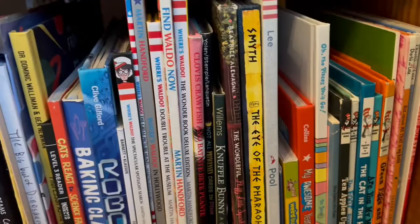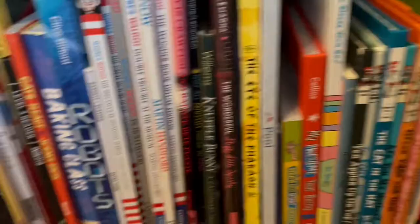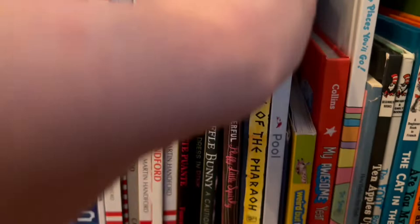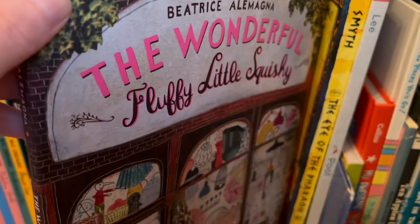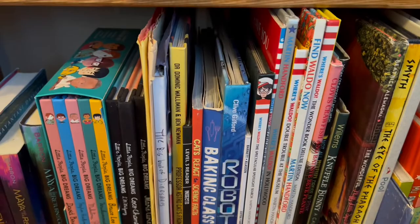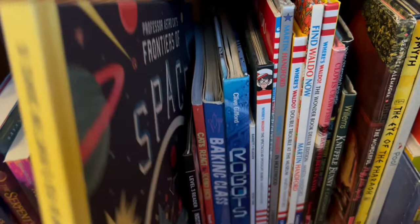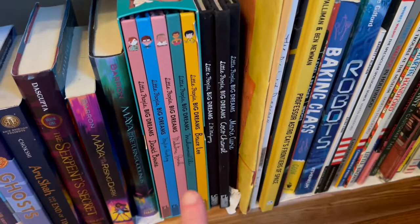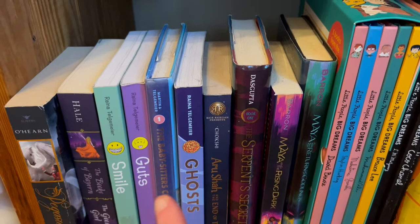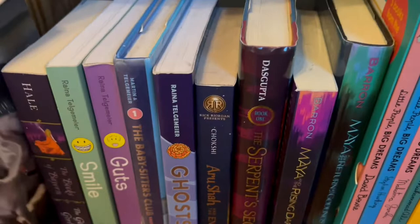The bottom shelf is very mixed — Dr. Seuss, Lauren Child, classics, some nonfiction. There's a wordless picture book about a pool, The Eye of the Pharaoh pop-up book, and her Where's Waldo set. I love these Professor Astrocat books — this was probably my favorite from the space unit; they have the perfect amount of information for a unit. Here's the Little People, Big Dreams collection. Then here's all middle grade fiction and some graphic novels — Shannon Hale, Kate O'Hearn, and then Maya and the Rising Dark. These are all her favorites.